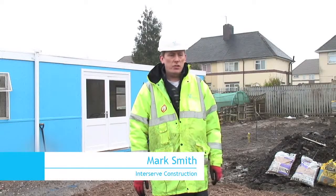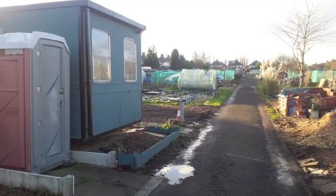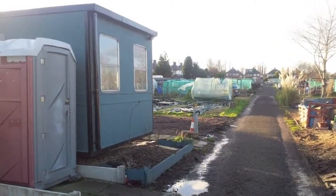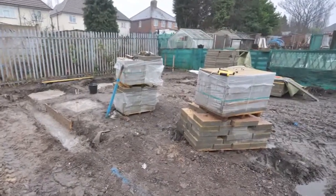Morning, I'm Mark Smith from InterServe Construction. We're on the second plot here. This is the plot that we're developing for the allotments' association — for the disabled residents and people of Wendsbury. It's going to be a fully accessible plot for disabled people.